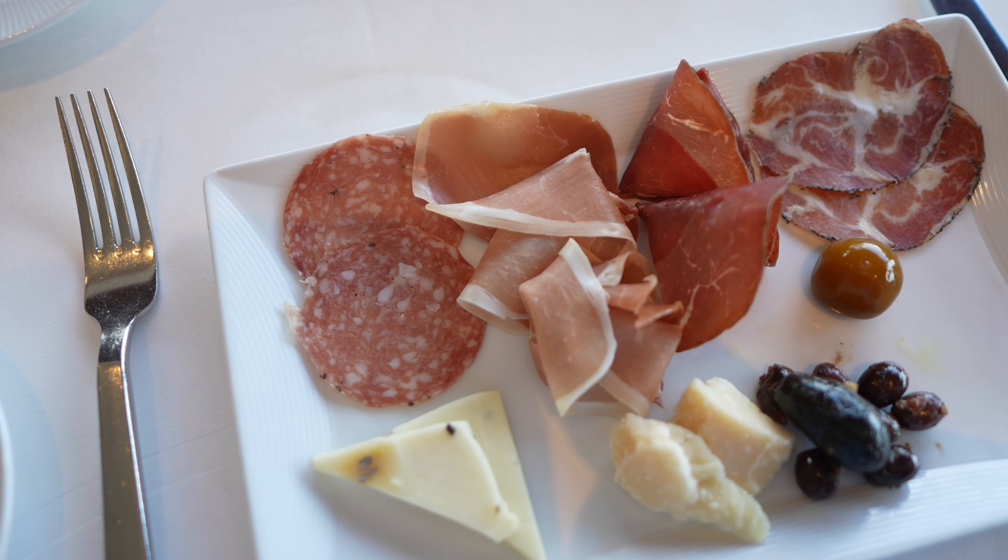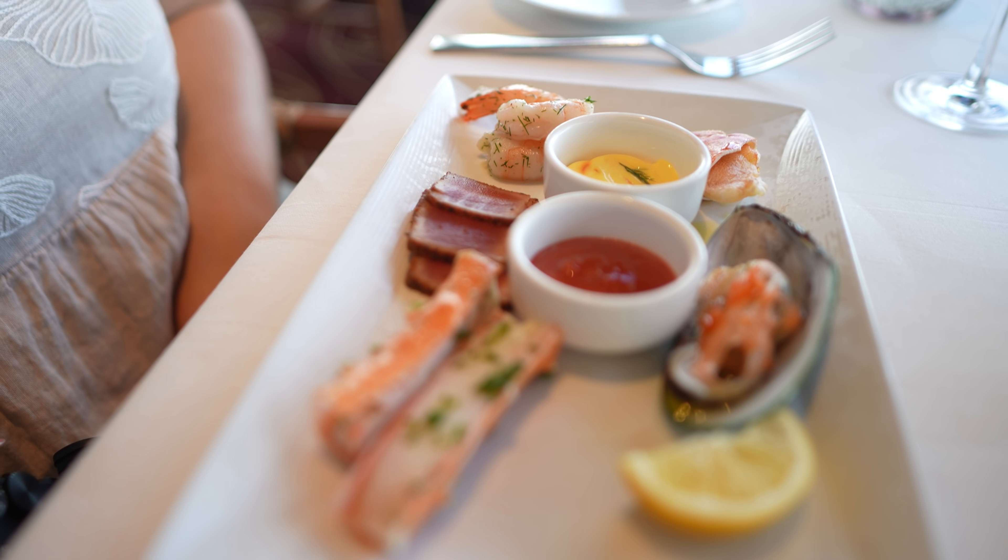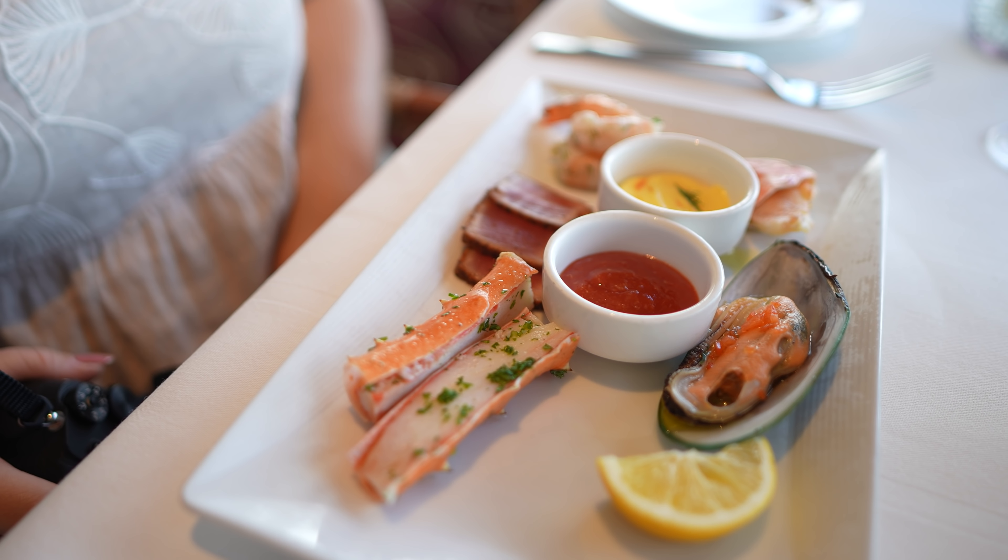In the past for brunch, they had a buffet style for the antipasta and you were able to get as much as you want. Now, just because of precautions, they are bringing it out to your table on a plate already pre-made. There's a seafood and there's a meat, so we got one of each to show you all the things.